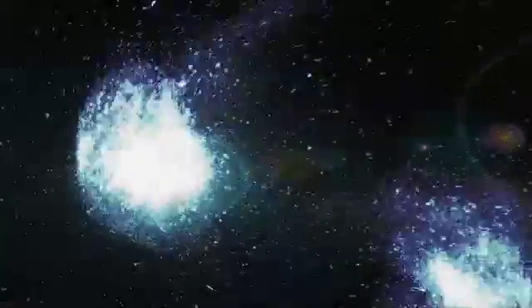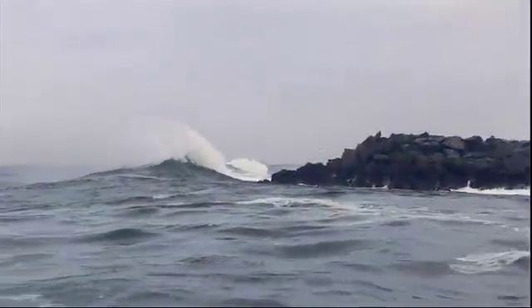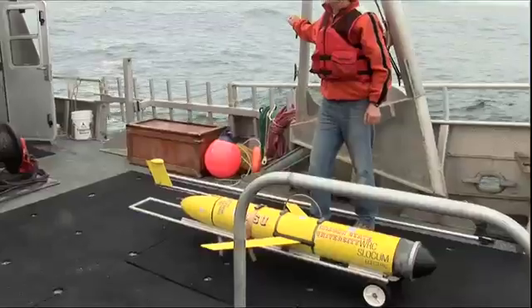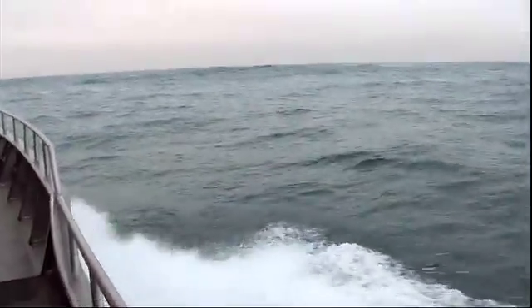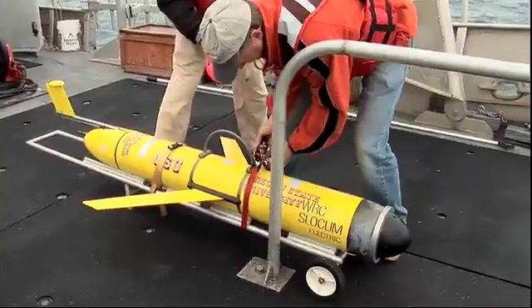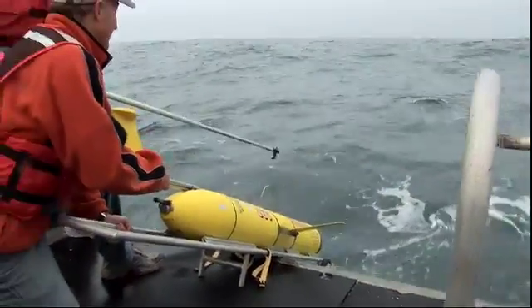It's a little bit bumpy today. We've got the first of the fall storms kind of sweeping through, so we're just going to go out to about 50 meters of water. Oceanographer Jack Barth has had plenty of bumpy rides off the Oregon coast, launching and retrieving these underwater gliders. From April to October, they gather data to help answer questions about the health of the world's oceans.